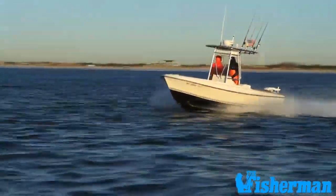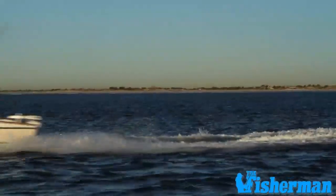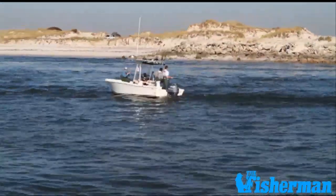With the average fishing boat on the water being around 20 years old, you may be fishing from a floating time bomb and not even know it.